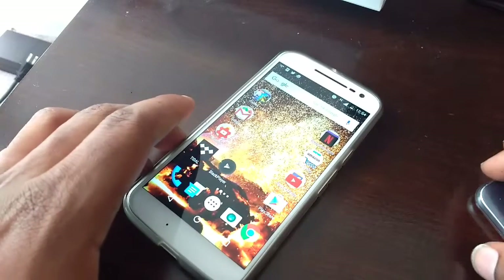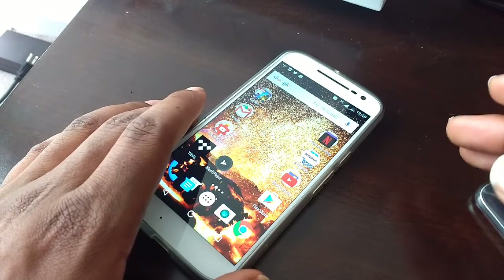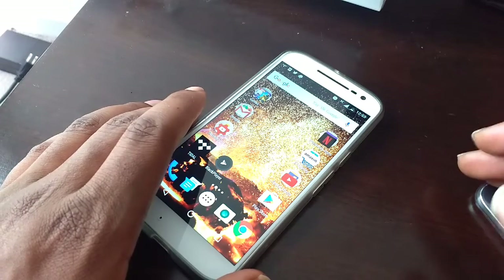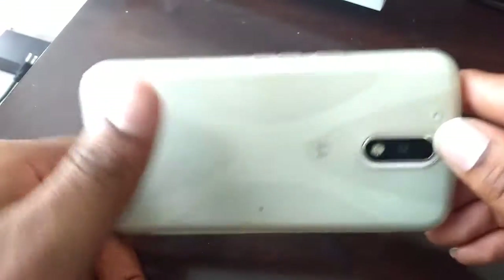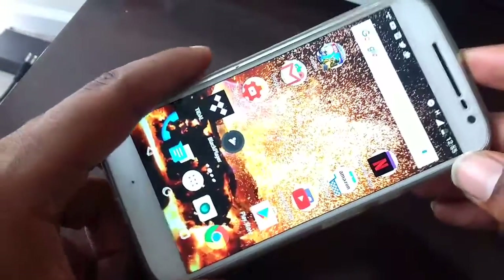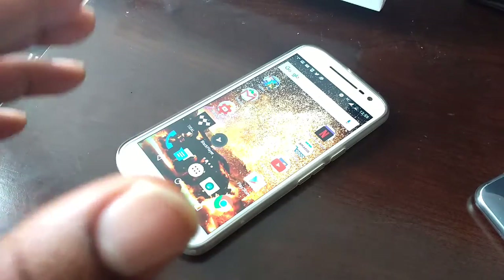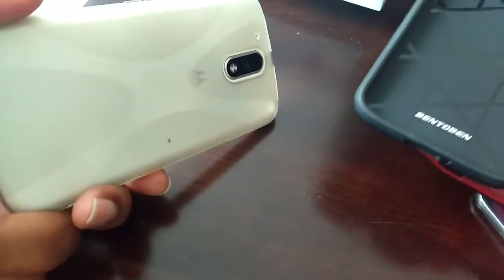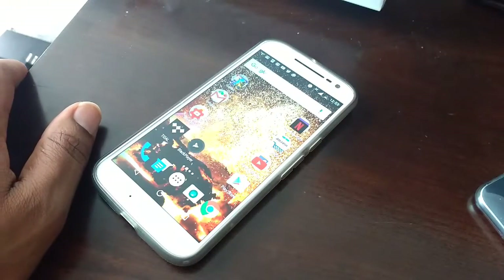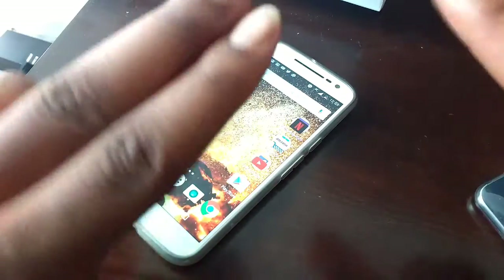If you guys have a Moto G4, let me know in the comments if you're having the same issues. I think it could be fixed with a software update. I'm sticking with Motorola because I love their phones — the build, the look, the cameras — they did a really good job with this phone. Any other questions or concerns about the phone or the cases, I've got quite a few here plus another one coming, so expect some videos on that soon. Thank you for watching — my name is Max Rock, peace.